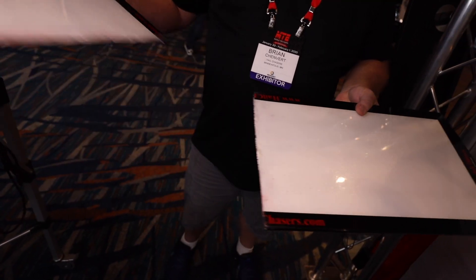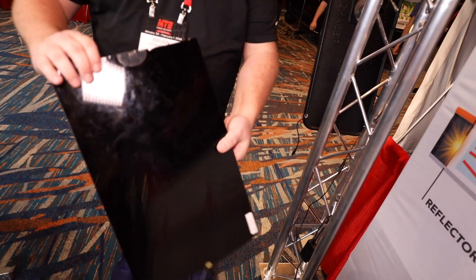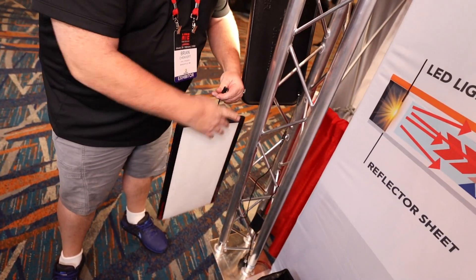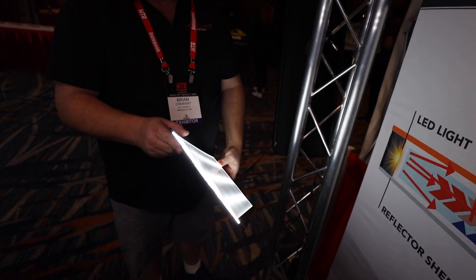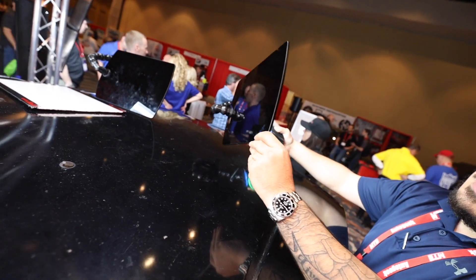Coming up with the product, we figured we would test it, so we actually sawed the light in half. When we plugged both sides of the light in, it actually lit up, and then we knew we had something — a hit for technicians. LED strips are not going out on technicians anymore because we can saw them in half and create two boards out of one long hail light.